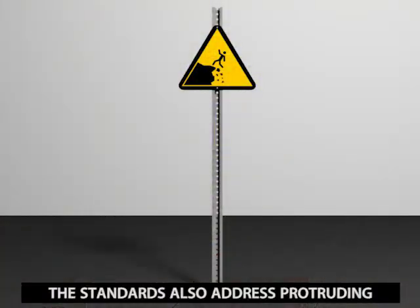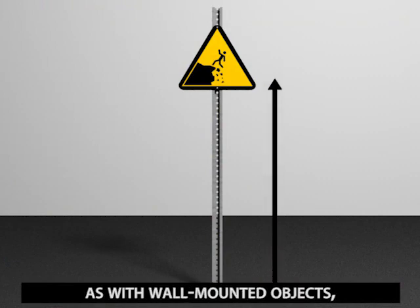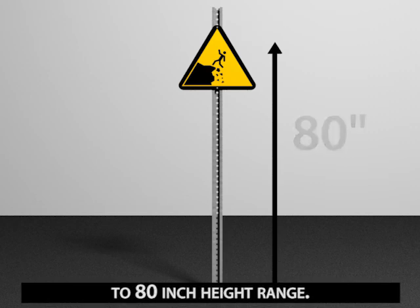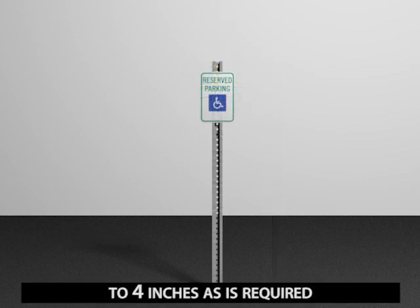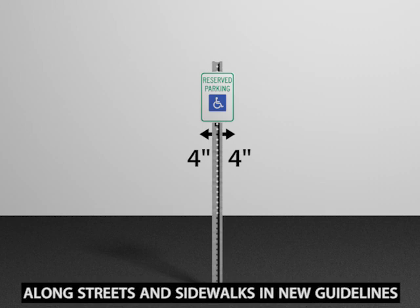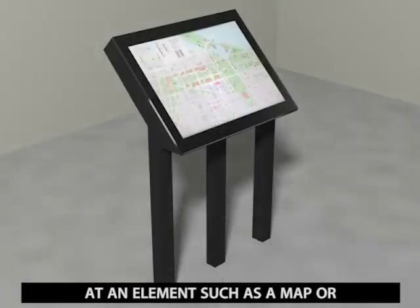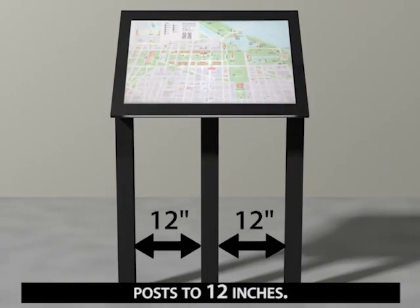The standards also address protruding objects mounted on posts or pylons, such as signs. As with wall-mounted objects, restrictions apply to objects with leading edges within the 27-inch to 80-inch height range. These objects, however, are limited to a 12-inch protrusion into circulation paths. It is advisable to limit their projection to 4 inches as is required for wall-mounted objects. A 4-inch limit is also specified for post-mounted or free-standing objects along streets and sidewalks in new guidelines the Board is developing for public rights of way. Compliance can be achieved by limiting projections from posts to 12 inches.